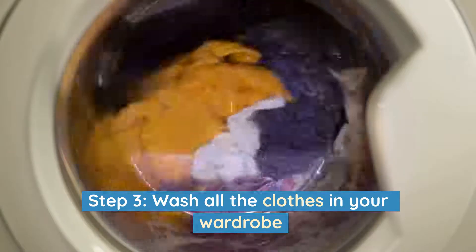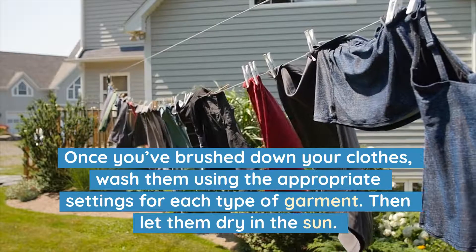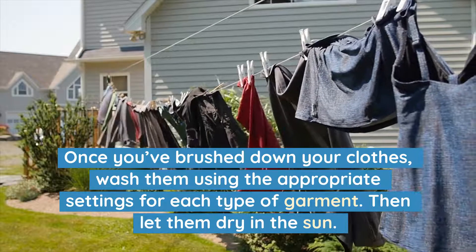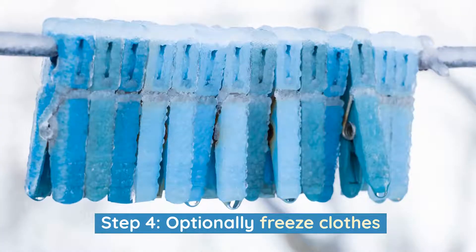Step 3: Wash all the clothes in your wardrobe. Once you've brushed down your clothes, wash them using the appropriate settings for each type of garment, then let them dry in the sun.